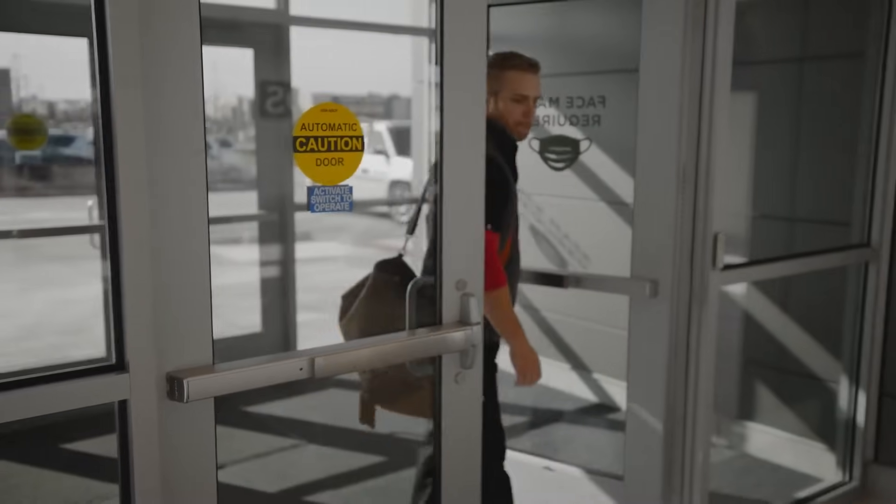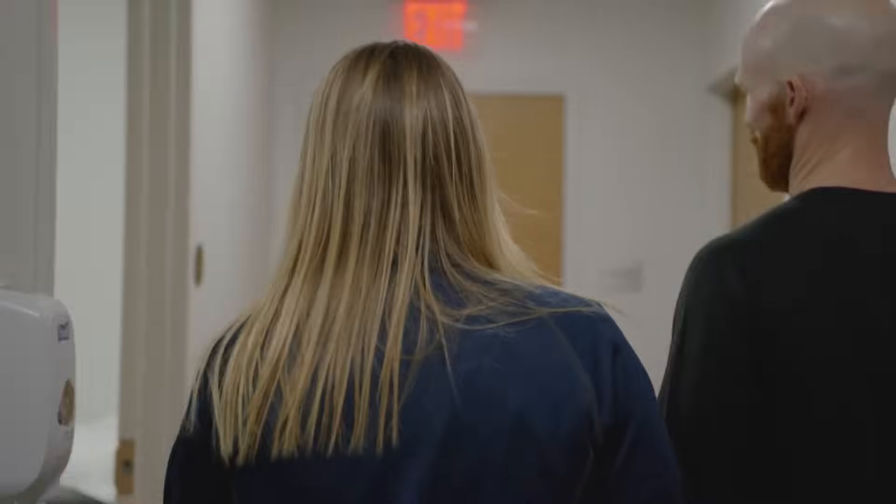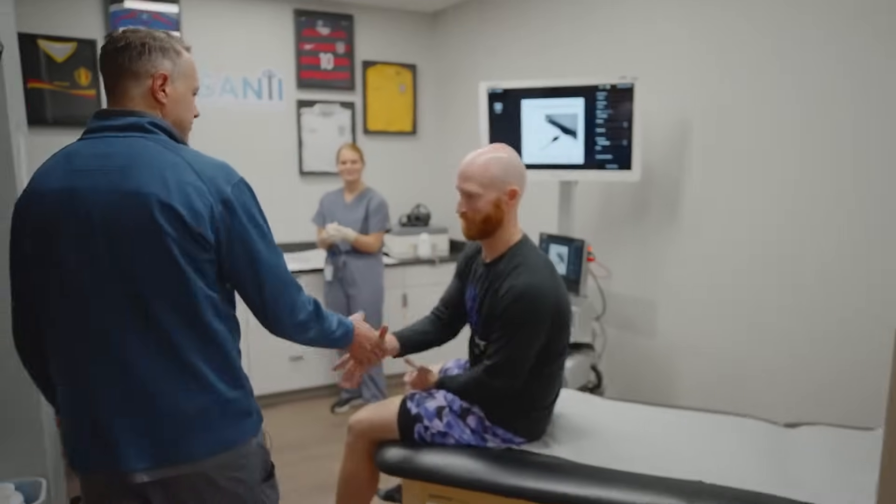Being able to do in-office arthroscopy has been great because the patients are more comfortable in your clinic. Taking them to the OR for diagnostic purposes feels sterile and sometimes unwelcoming. The clinic has a little bit more of a comfortable feeling. Nobody likes going to the doctor, but nobody likes going to surgery even more.